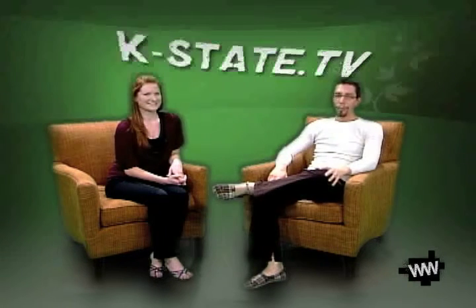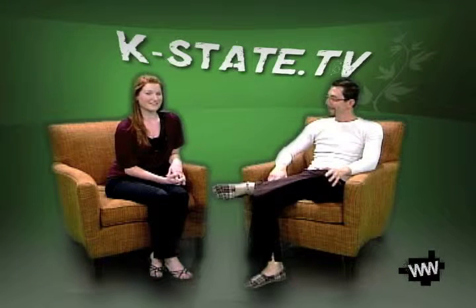Anyway, that's our show for this week. Thank you for joining us on Purple Goes Green. I'm Chelsea Love. I'm Matthew Shuler.